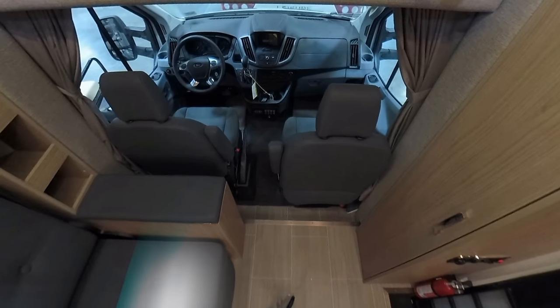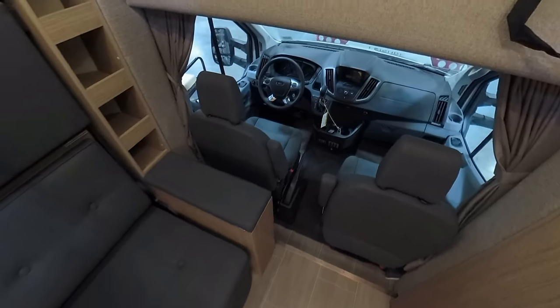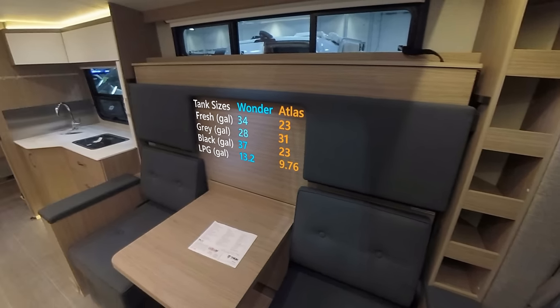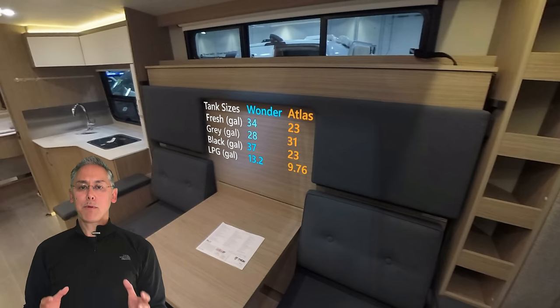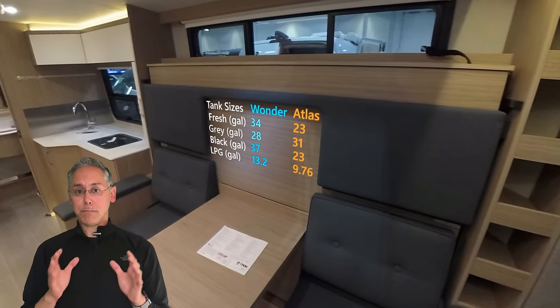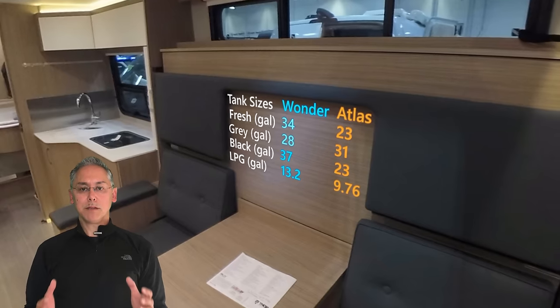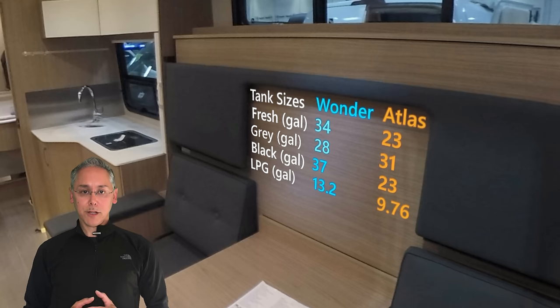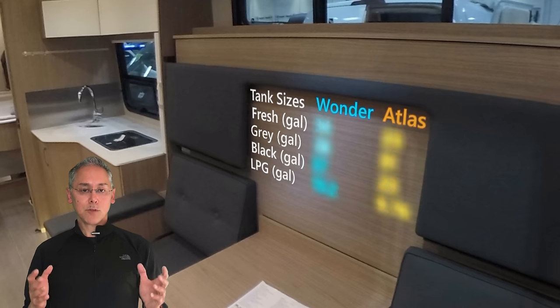Let's take a quick look at tank sizes. Surprisingly, other than gray water, the Wander has larger tanks all around. I'm a proponent for larger gray and black water tanks because it means you're going to be dumping them less often. You can always find a place to fill up with fresh water.